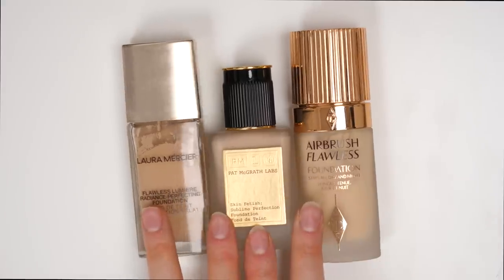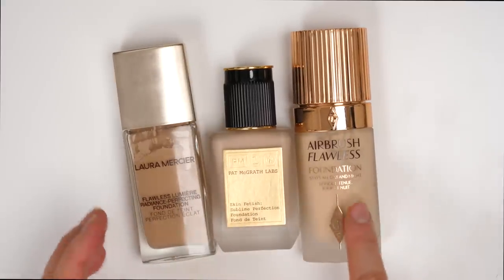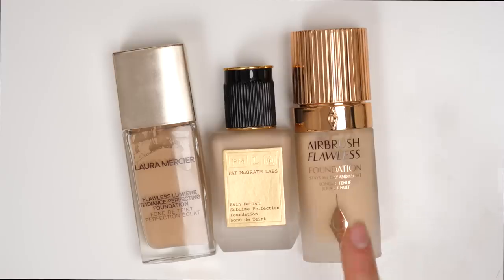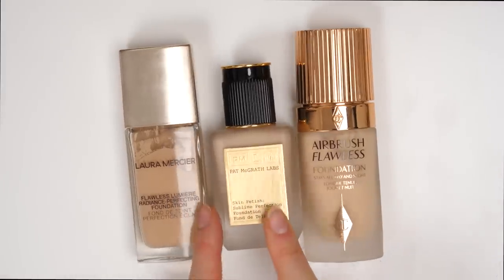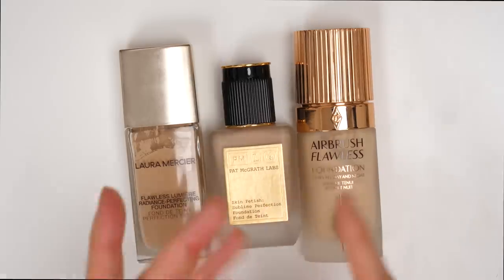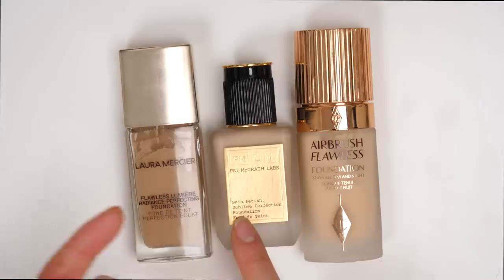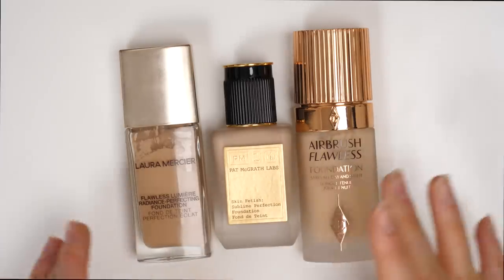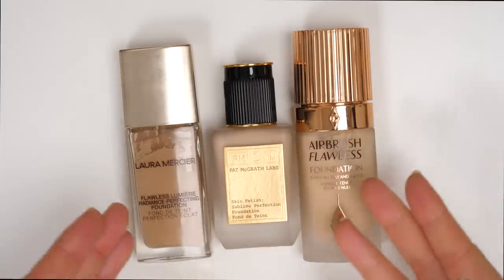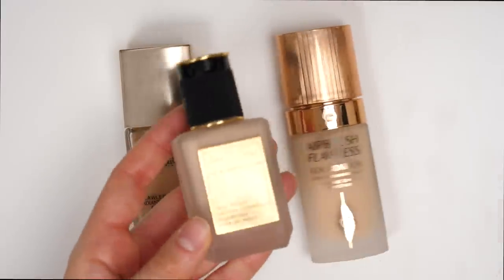Next up I have three more higher-end foundations: the Laura Mercier Flawless Lumiere, the Pat McGrath Skin Fetish, and the Charlotte Tilbury Airbrush Flawless Foundation. I can tell you right away that I am going to be getting rid of the Pat McGrath Skin Fetish. Unfortunately this was just a foundation that really did not impress me. My expectations were pretty high because it is definitely a pricier product, and I thought it would be absolutely stunning and gorgeous, but it was kind of just like okay. It really didn't blow me out of the water. So I think I'd rather give it a better home.